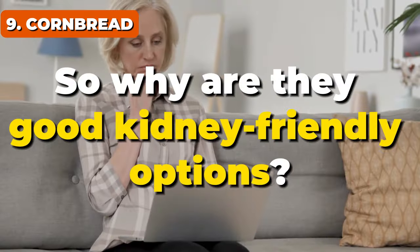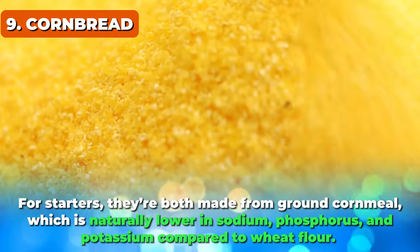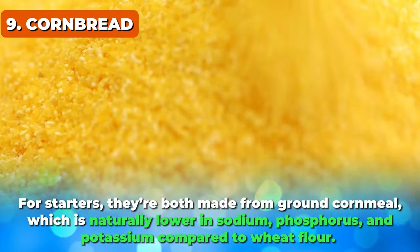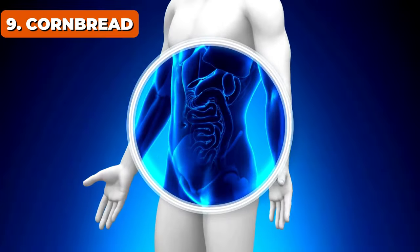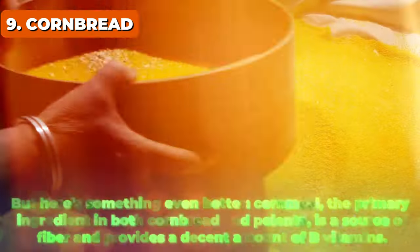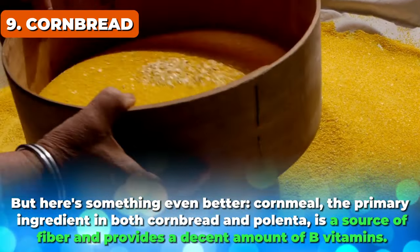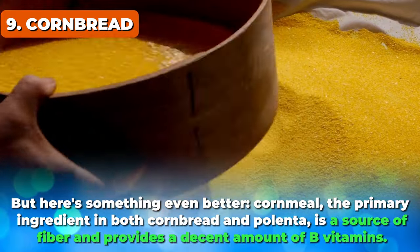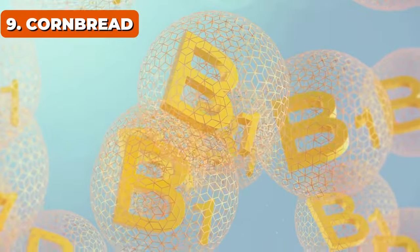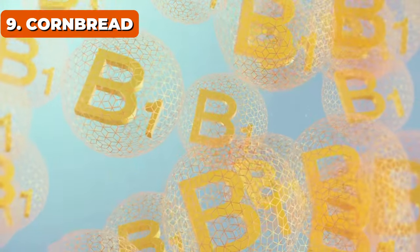So why are they good kidney-friendly options? For starters, they're both made from ground cornmeal, which is naturally lower in sodium, phosphorus, and potassium compared to wheat flour — making them kinder to your kidneys without sacrificing flavor. Even better, cornmeal is a source of fiber and provides a decent amount of B vitamins, which are crucial for maintaining energy and overall health, particularly beneficial when you're dealing with kidney issues.